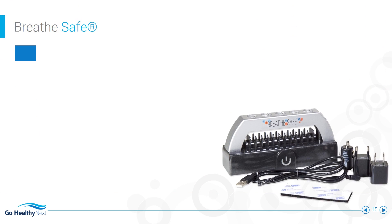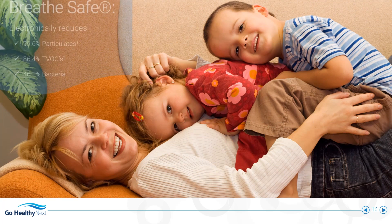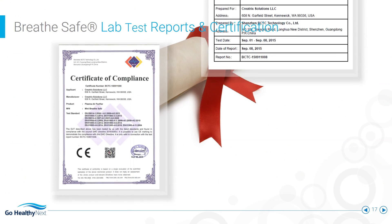Use an external battery and take the BreatheSafe everywhere. The BreatheSafe uses electronic filtration without a consumable filter. It is lab tested and effective.